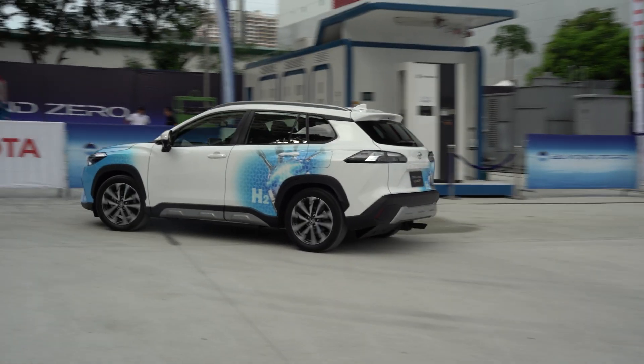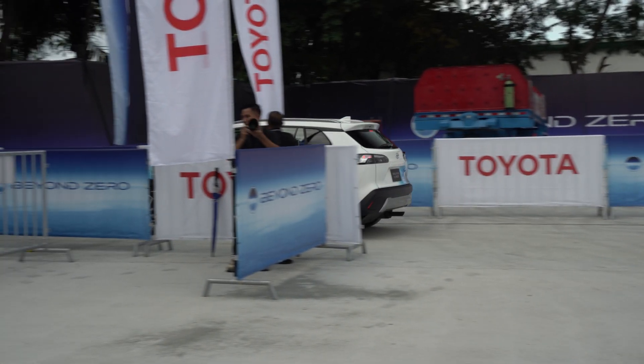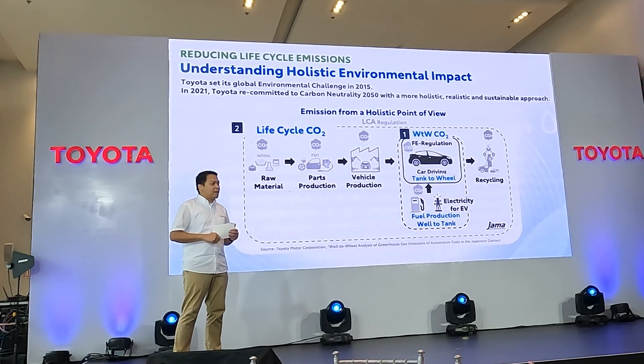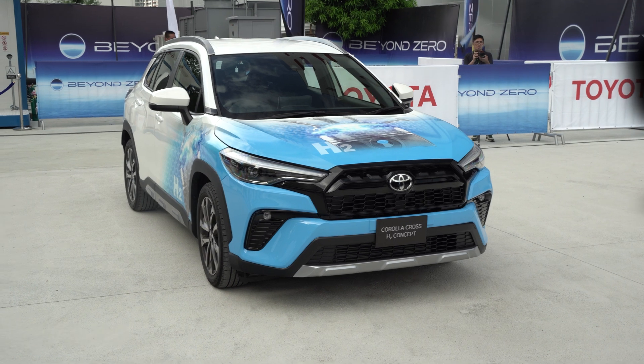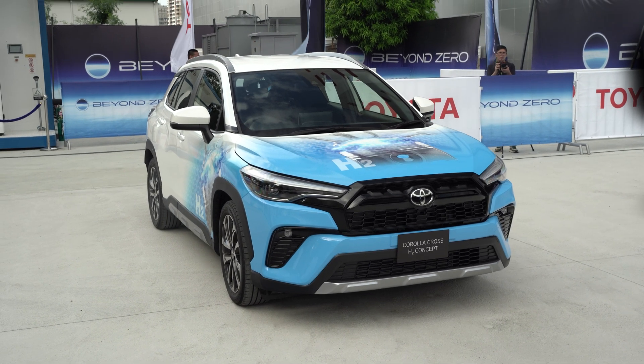Reducing carbon emissions isn't just what comes out of the car. It involves the whole cycle, from when it is made to how it is recycled at the end. And with that, hydrogen cars have become a viable option.